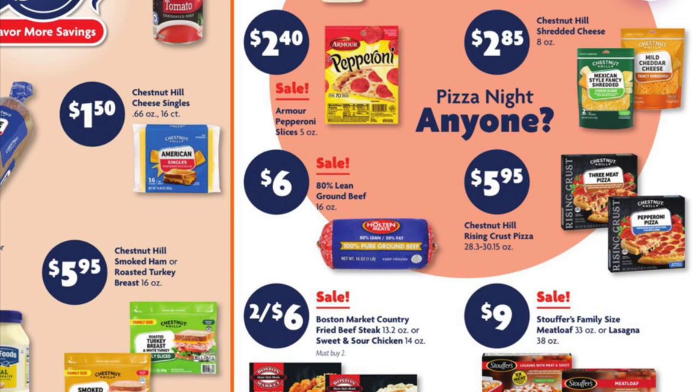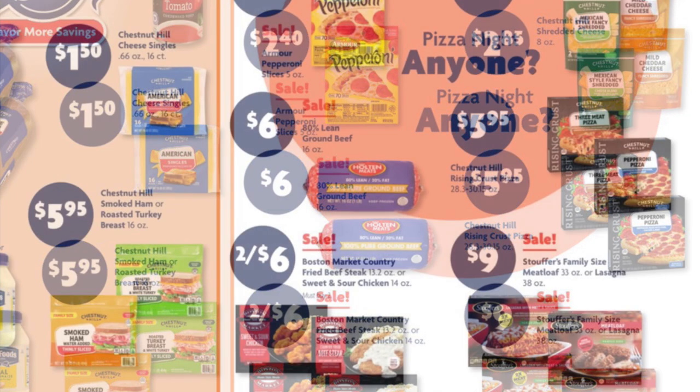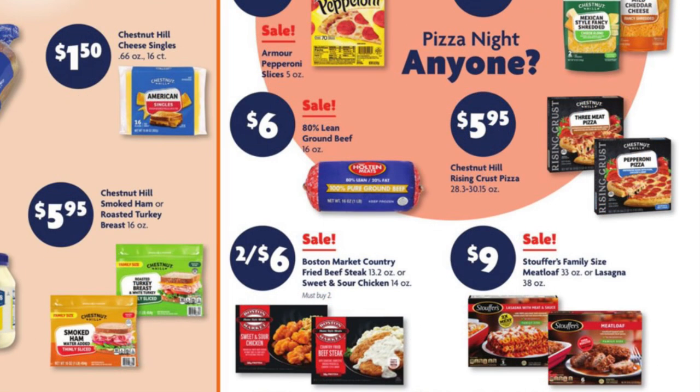Armour pepperoni is on sale for two dollars and forty cents. We've also got the one-pound eighty-percent ground beef little frozen rolls. Chestnut Hill pepperoni pizzas are on sale for five ninety-five. Boston Market country fried steak or sweet and sour chicken is two for six. Stouffer's family size meatloaf or lasagna is on sale for nine dollars.